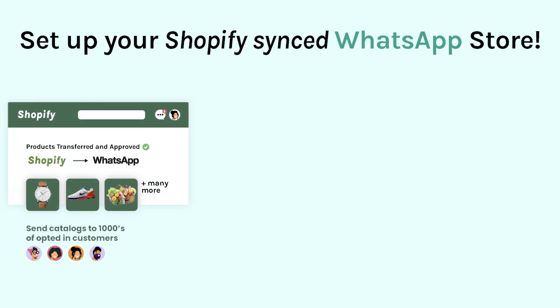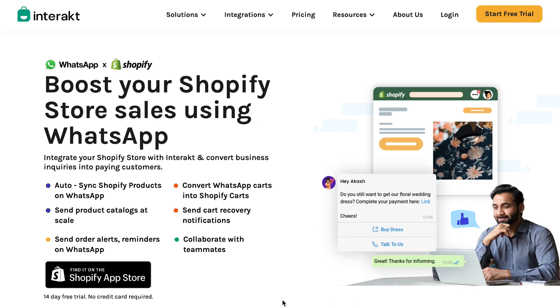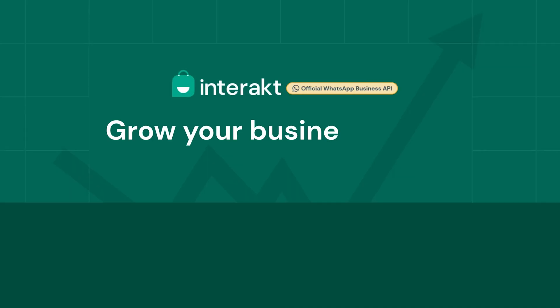With Interact, you don't only get to sync your Shopify products to WhatsApp — you also get to scale and automate your WhatsApp sales, and thereby add a new growth engine for your e-commerce business. So what are you waiting for? Head over to the Shopify app store and install Interact's WhatsApp sales channel app today.